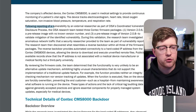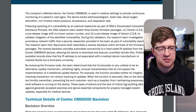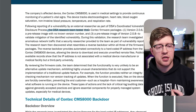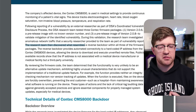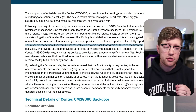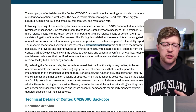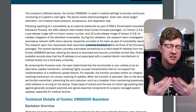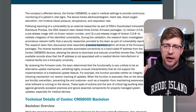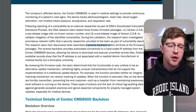Following a vulnerability reported by an external researcher as part of CISA's coordinated vulnerability disclosure process, a CISA research team tested three Contec firmware packages and discovered what resembles a reverse backdoor within all three. When they say reverse backdoor, typically a backdoor implies a way to get into a device — think of your house. If you have a backdoor somewhere that someone can sneak in, they have to know where it is; they have to come to you.